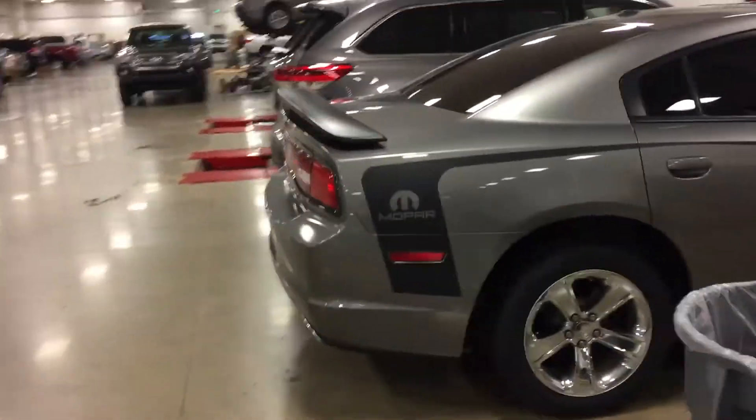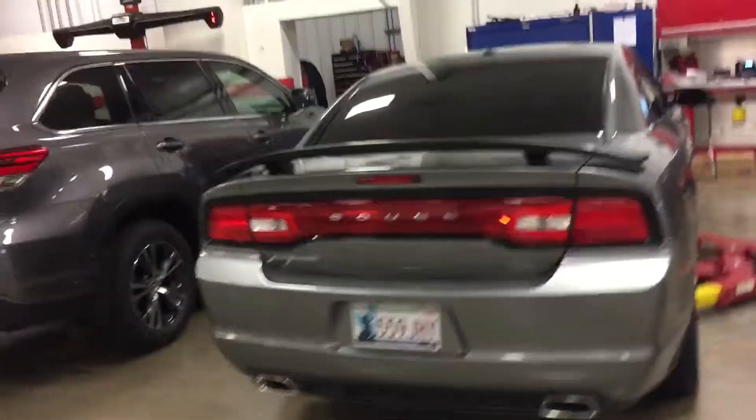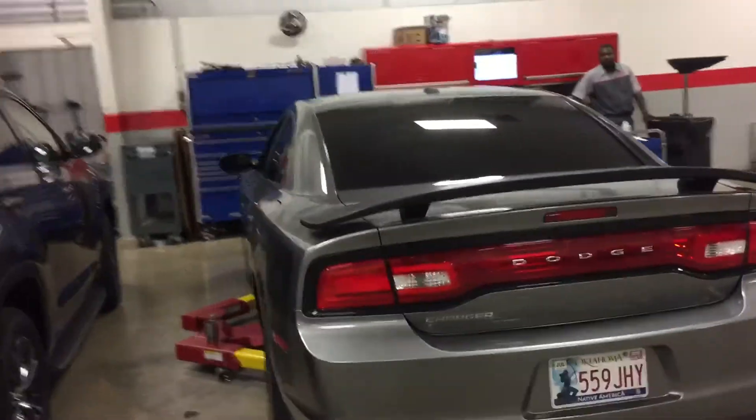Alloy wheels. Got the spoiler. Dual exhaust — sounds really, really good. Tinted windows already.